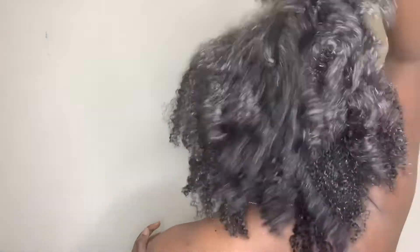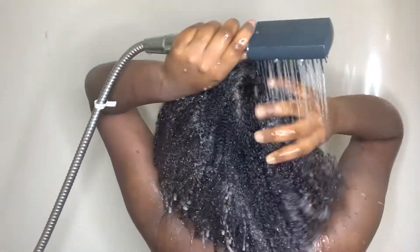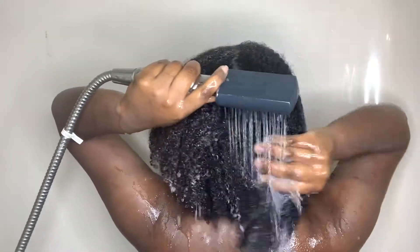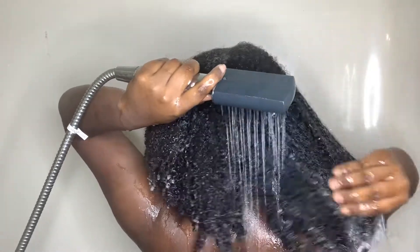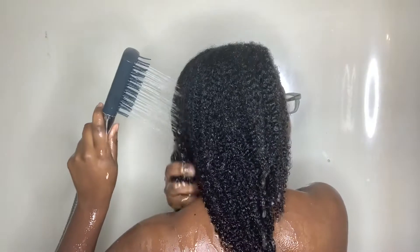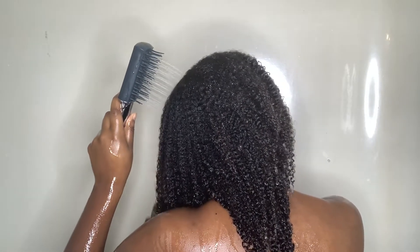I let this deep conditioner sit for 25 minutes under my hooded dryer as directed, and rinsing it out my hair felt so good. I really can't say it enough — I love when a deep conditioner sets your hair up for styling. You feel so confident going into styling because your hair feels so good. That's all I have planned for this video. I hope you guys really enjoyed it. Don't forget, the link will be down below. Thank you so much for watching and I hope to see you in my next one.